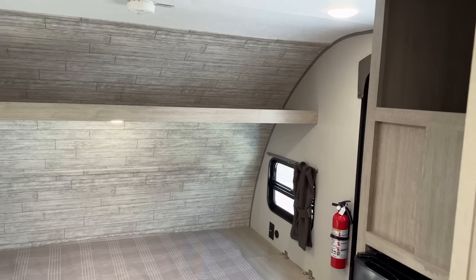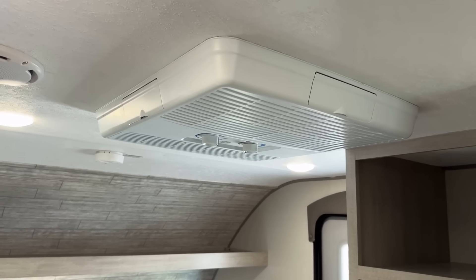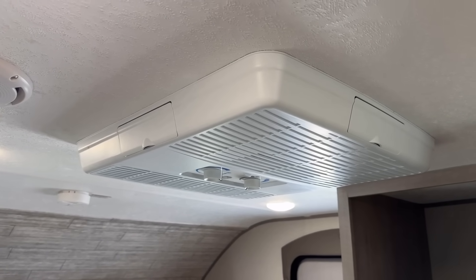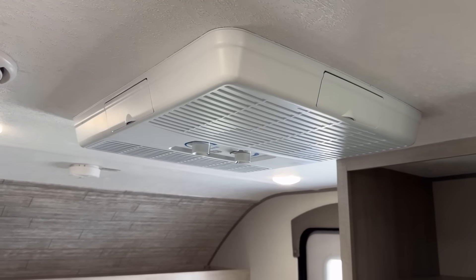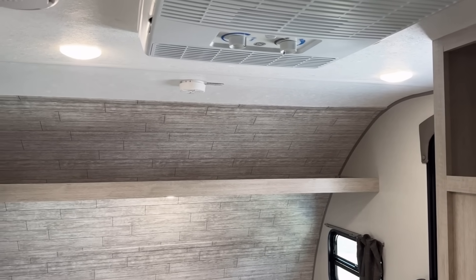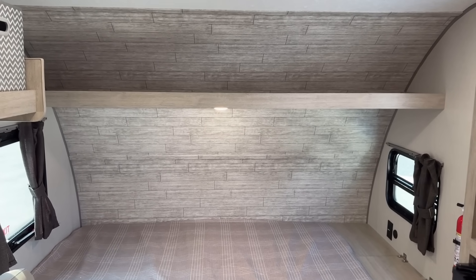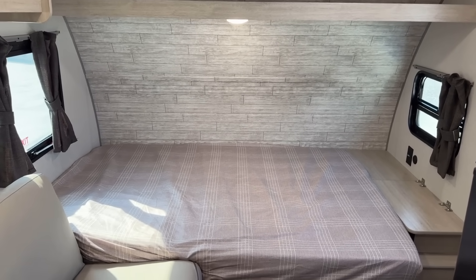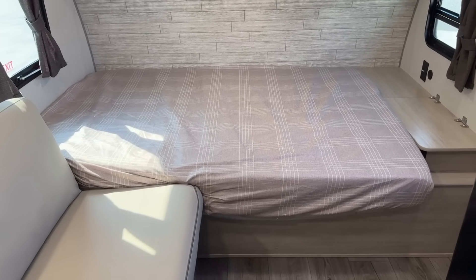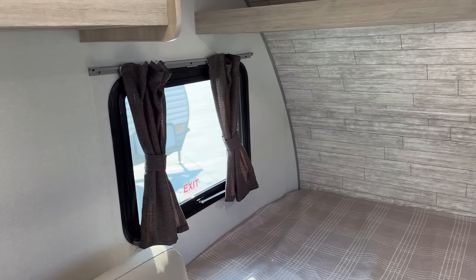They've also changed over to basically all GE appliances, including the new GE Profile air conditioner. What's awesome about that: first, it's quieter than what they used to use; second, it has a heat pump. So this is both an air conditioner and an electric heater in this little box, which is actually a cool thing. Plus the RV does still have a propane furnace, so you have two methods of heating.